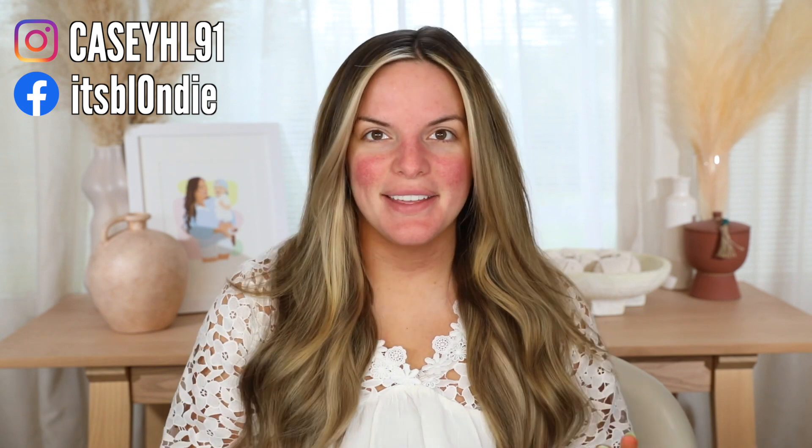Hello guys, welcome back. Today we have an exciting video. I have seen so many people say that this foundation is incredibly full coverage. It's pretty decently priced at just under $20, and I wanted to try out a few more things from this line.